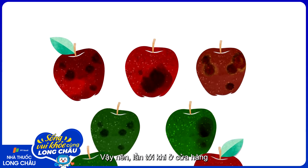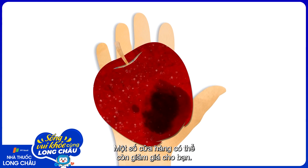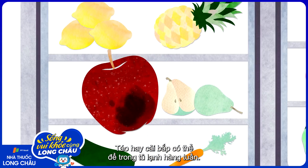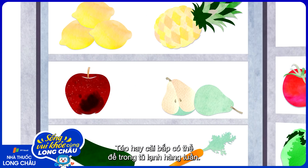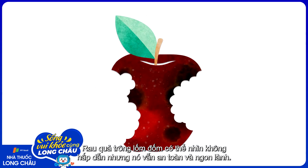So the next time you're at the grocery store, don't be afraid to pick up funky-looking fruit. Some stores will even give you a discount. Wash them well and store them properly — some produce, like apples and cabbages, will keep in the fridge for weeks. The spotty ones may not be eye candy, but they're safe and just as delicious.